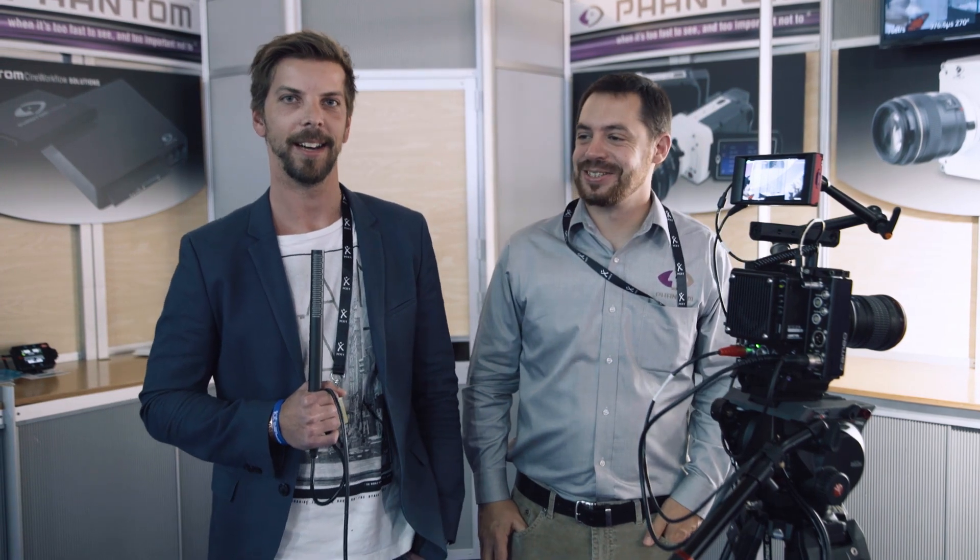Hi, this is Nick from Cinema 5D and I'm here with my namesake Nick from Vision Research. Nick, we've got a new camera, the Phantom VO 4K PL. Can you please tell us a little bit about it?